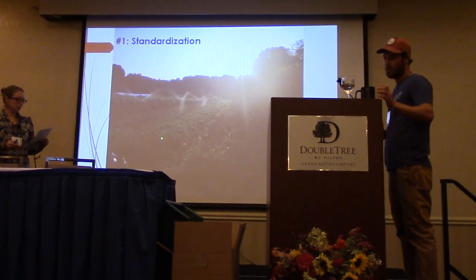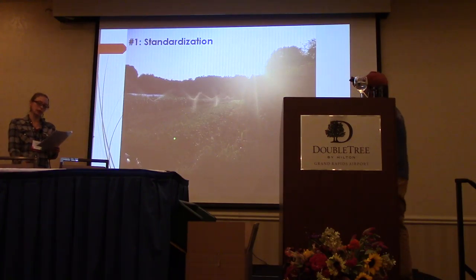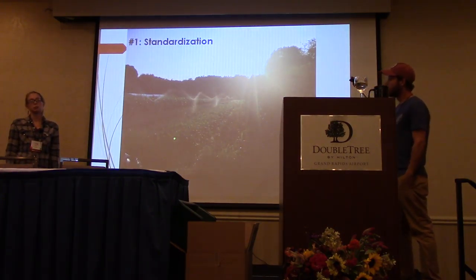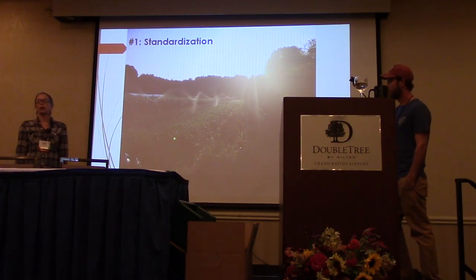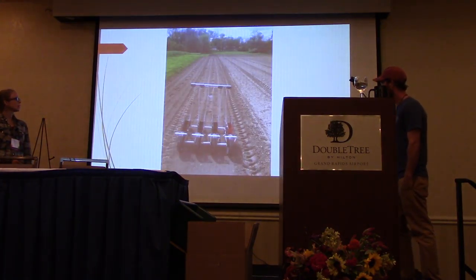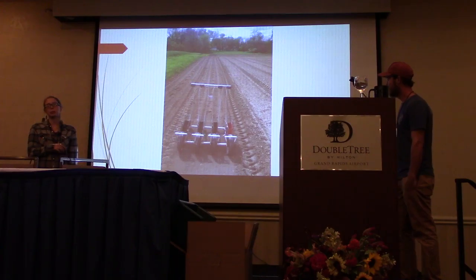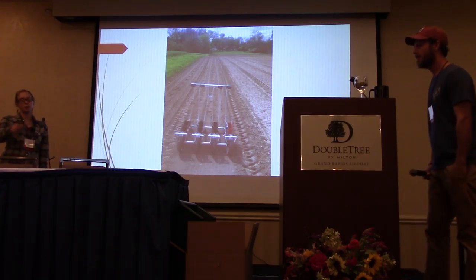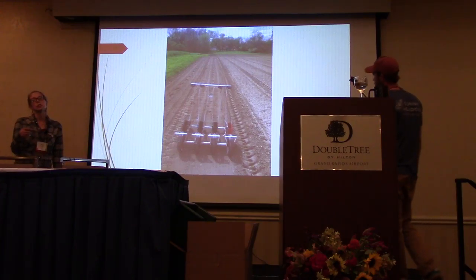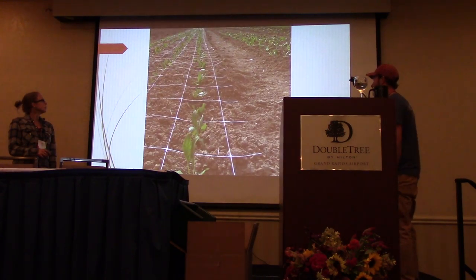A few things that worked out really well for us: one was standardization — efficiencies, systems, planning, spacing, bed length, irrigation — just having systems that were scalable. We mark everything with the seeder, and now we've got clamps on the back of the tiller that mark the rows. Everything is set to the spacing at the farm — either four-row or two-row, all on the same spacing. Then the spacing between plants varies: every three inches, six inches, or twelve inches, some things double-seeded depending on the crop.